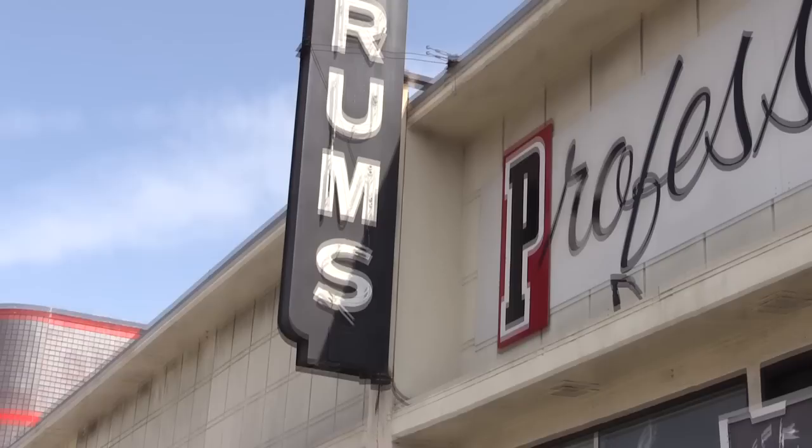We're at ProDrum, the happiest place on earth — better than Disneyland. I come here even if I don't have to buy anything, just to look around. There's so much legendary nostalgia on the wall: pictures of your favorite drummers from today and yesterday.